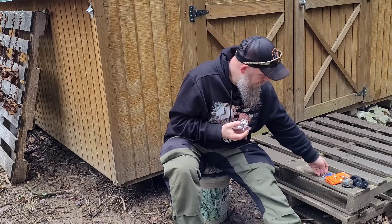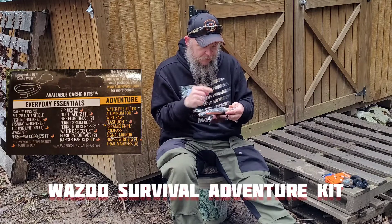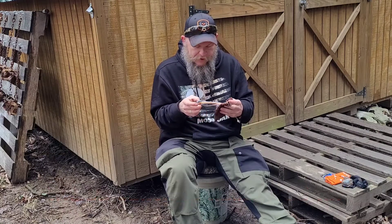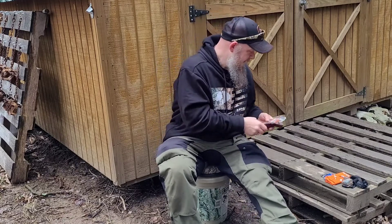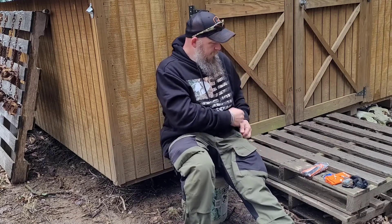Extra batteries. My Wazoo survival kit, which has inside it another light, a knife, fire starters, portable bags, a chainsaw, wires and bank line, fishing hooks and sinkers — I'll link that below so you can check it out yourself. But that's my one pocket.